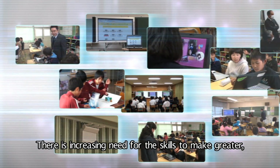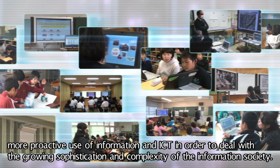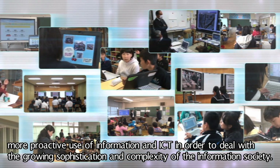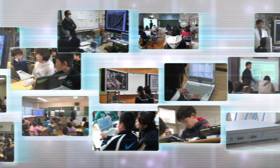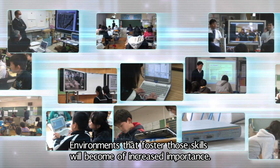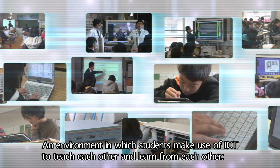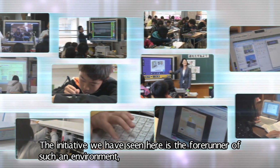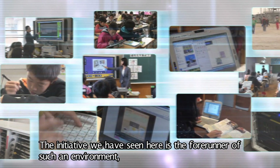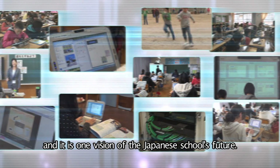There is increasing need for the skills to make greater, more proactive use of information and ICT, in order to deal with the growing sophistication and complexity of the information society. Environments that foster those skills will become of increased importance — an environment in which students make use of ICT to teach each other and learn from each other. The initiative we have seen here is the forerunner of such an environment, and it is one vision of the Japanese school's future.